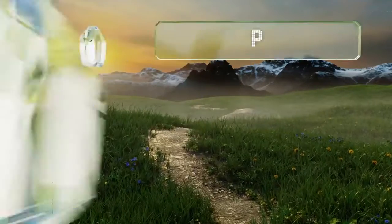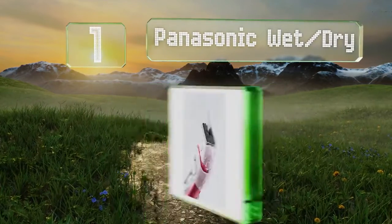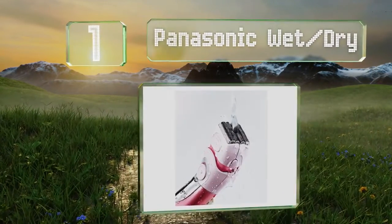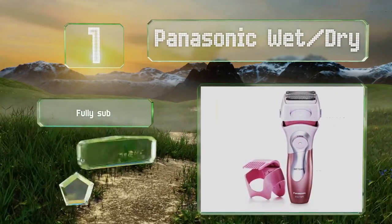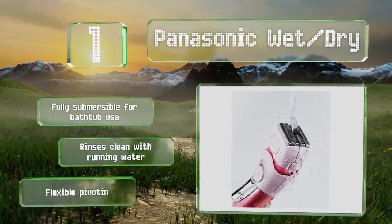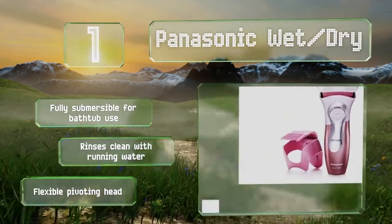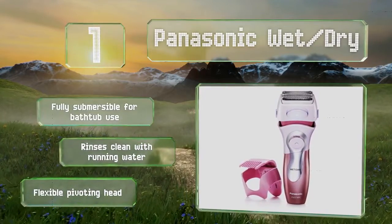Taking the top spot on our list, the Panasonic Wet Dry uses the same convenient pop-up trimmer for detail work, and has updated its best-selling electric shaver with a fourth ultra-sharp stainless steel blade. The comb attachment allows you to groom sensitive spots to your desired length. It's fully submersible for bathtub use and rinses clean with running water, and it's equipped with a flexible pivoting head.